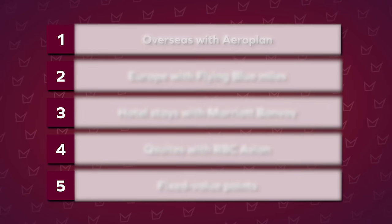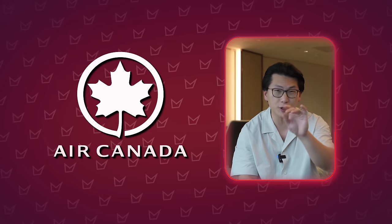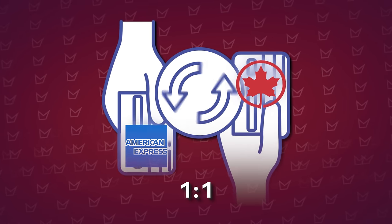Number one is redeeming Aeroplan points for international first class and business class. The number one airline loyalty program for Canadians is ultimately still going to be Air Canada's program, which is Aeroplan. There are so many different ways to earn Aeroplan points, including a bevy of co-branded credit cards from TD, CIBC, and American Express, as well as by transferring American Express Membership Rewards points to Aeroplan at a one-to-one ratio.